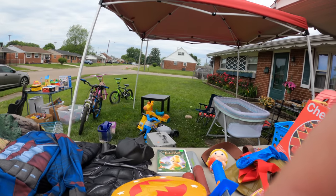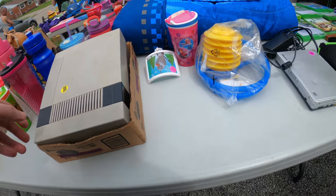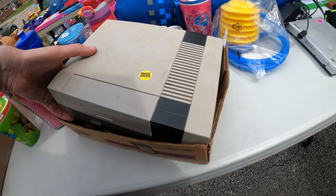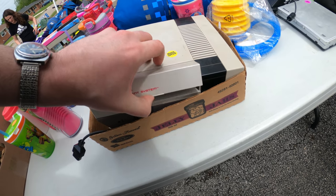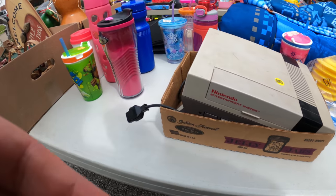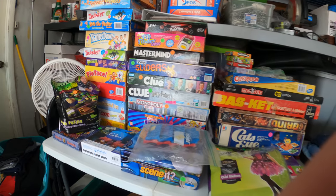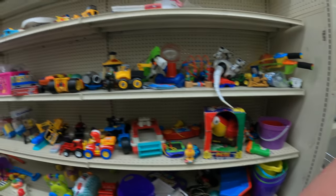Now we're at another sale and this is like noon now. I just happened to see another sign and look over here - a Nintendo just sitting here. This garage sale has been going on for four hours and no one's bought it. Make offer - I got it for $5. There's a bunch of model cars but some guy had already bought them and made a deal.